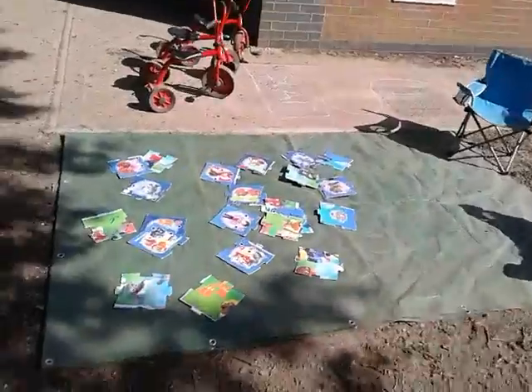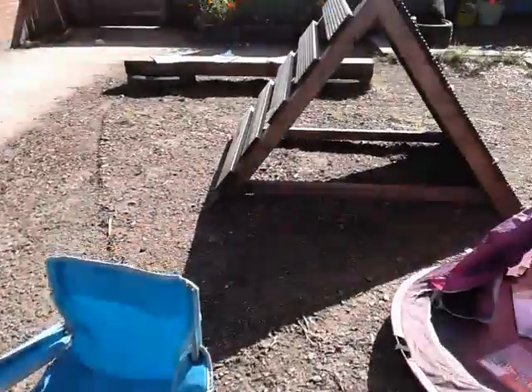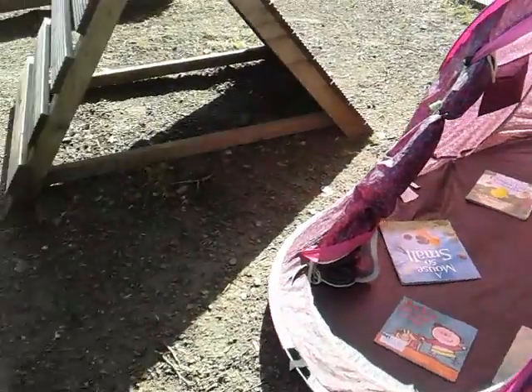We have a lovely puzzle to do in the sunshine. Some chilling chairs, and if it gets too much, a nice storybook. Hope you enjoy Preschool Garden.